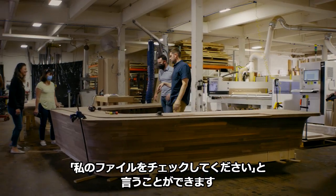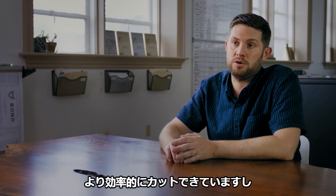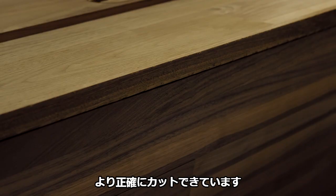Check my file. We're saving money on materials, we're cutting it more efficiently, it's cut more accurately.